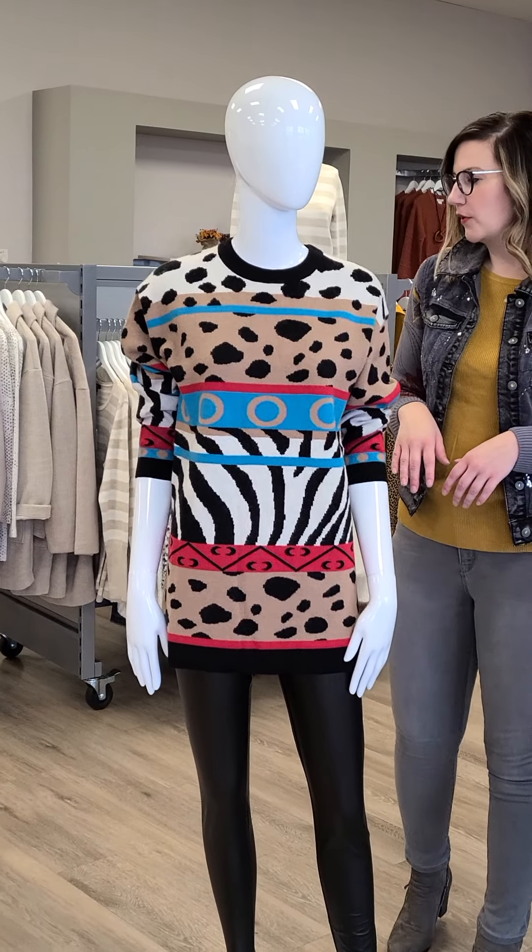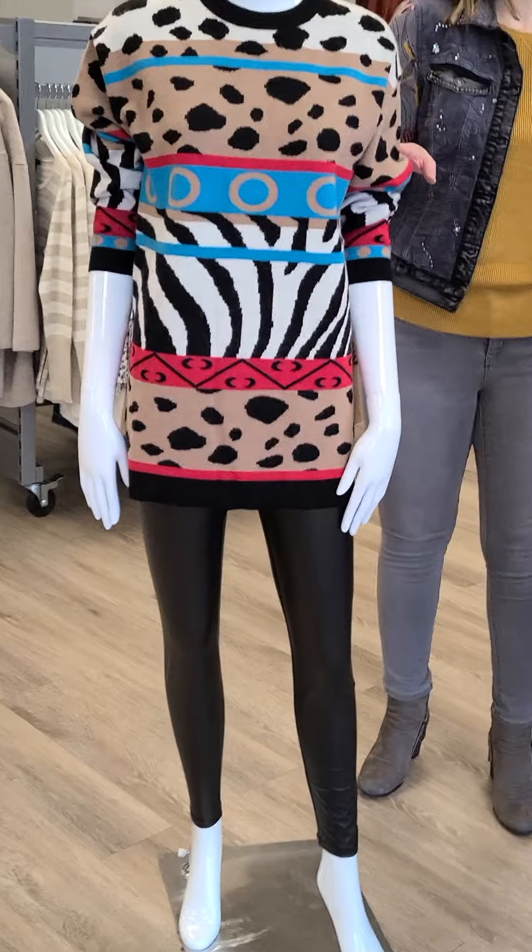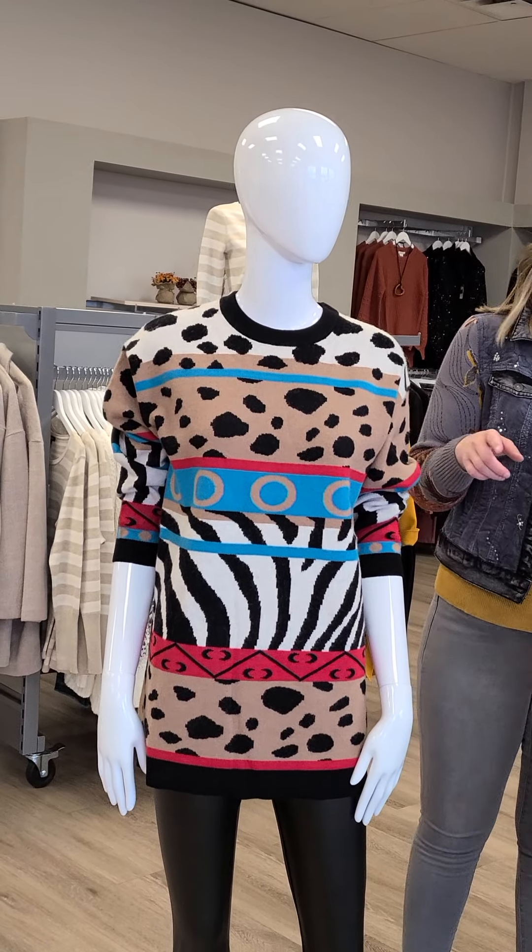The leggings I have paired with it are a pleather legging from Yest from the Netherlands that I showed a couple of weeks ago. Really nice pairing there.